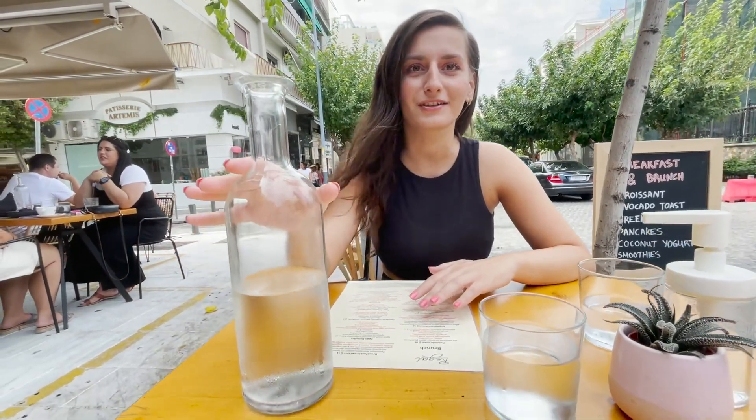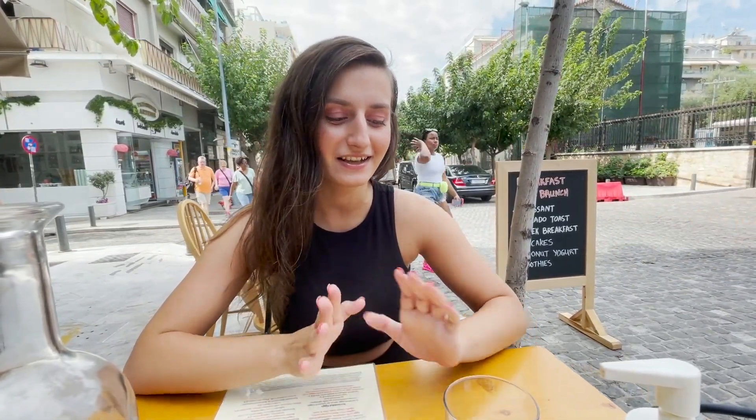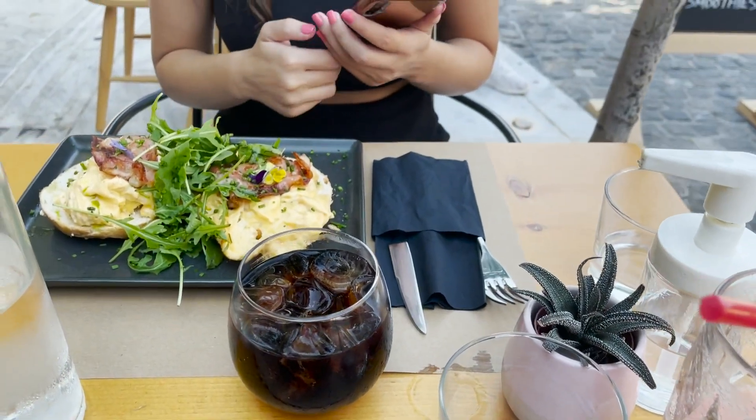We finally found a restaurant and it looks pretty nice. I wanted to say something about Greece — I'm kind of shocked that everywhere we go they offer us really cold water at every restaurant. We don't have that back in Romania, and I'm so grateful because it's so hot outside. Every time we sit down and get water, I'm really happy.